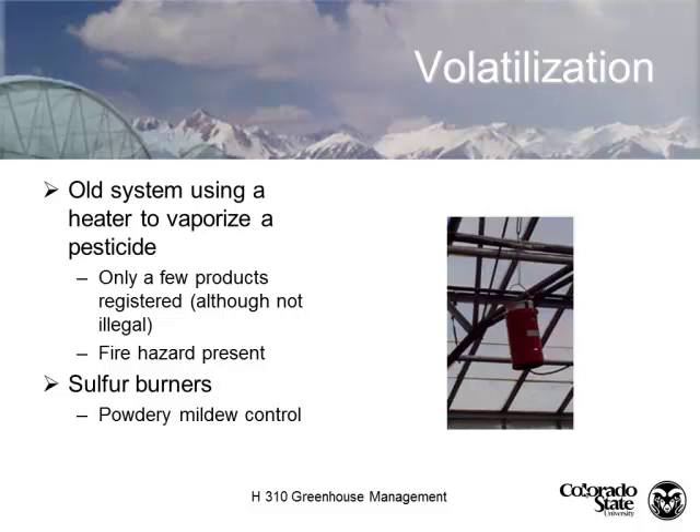Vaporizers — only a few products are registered for this method. We primarily see volatilization buckets used for sulfur: a small heater melts and solubilizes the sulfur, which vaporizes off and is really good for powdery mildew control. When burning sulfur in a greenhouse, though, it's bad for your lungs, so you don't want employees in there. I have seen people put elemental sulfur directly on their heating pipes — that's not a good thing. Yes, it volatilizes the sulfur, but when sulfur volatilizes and mixes with oxygen and water, you get sulfuric acid, which corrodes the pipes badly. Instead, put it in a pie pan, set that on the pipe, and then dispose of the pan.